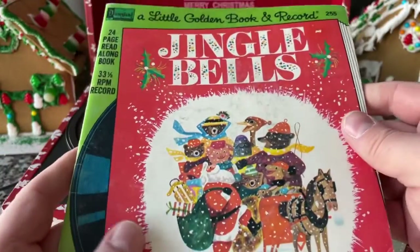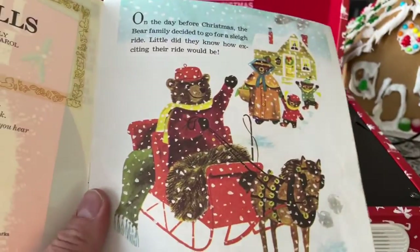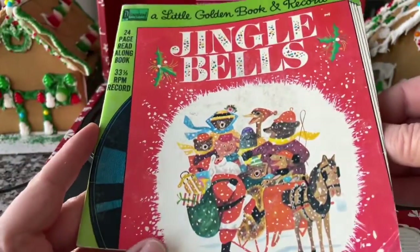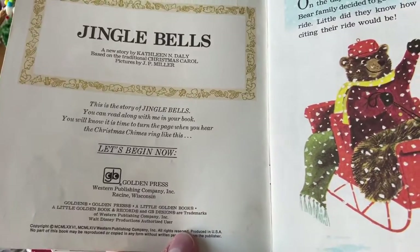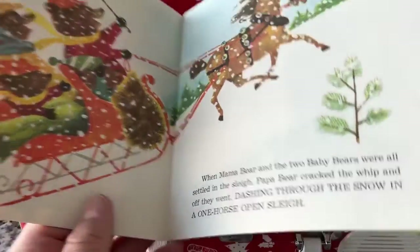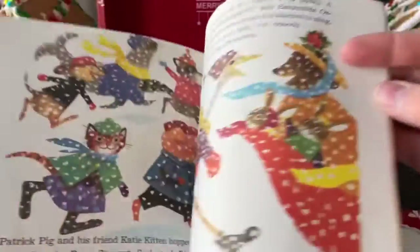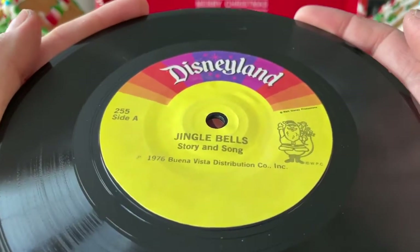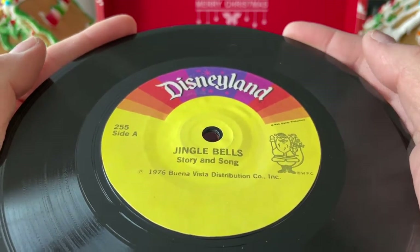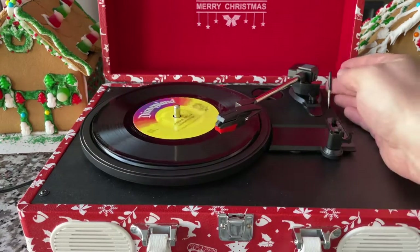I picked this up this year and was super excited because I had this little Golden Book — not the book-and-record version, but I had the book. I remember as a kid flipping through the pictures and seeing the artwork for Jingle Bells. I found this during the summer, which is ironically where I buy a lot of my Christmas stuff. Very reasonable price. It's on my favorite Disney label — 1976, Buena Vista. This is going to be at 33 RPM, so let's flip it back to 33 and give it a listen. Maybe we can follow along with the book.